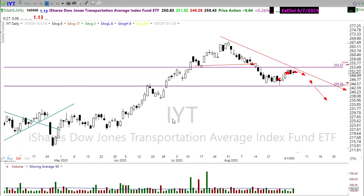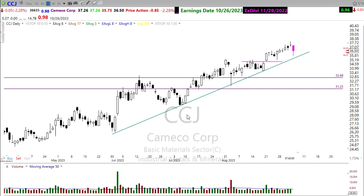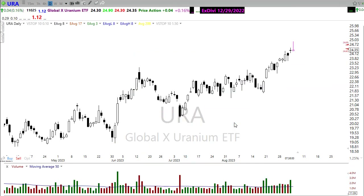The uranium sector has been really, really strong. My last alert on CCJ saw it move up strongly — we are pulling back here this morning, but watch that carefully. If we can hold this trend, look for that next opportunity to the upside. You could also take a look at URA, also moving nicely, getting a little pullback here after some pretty big breakouts in uranium.